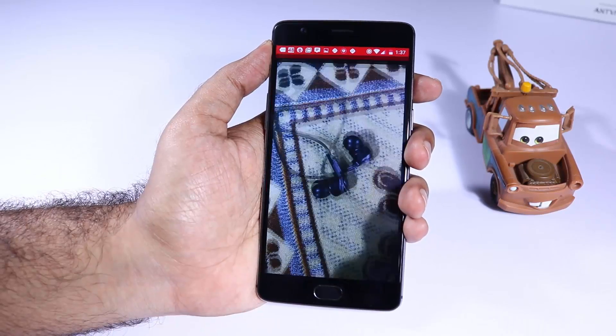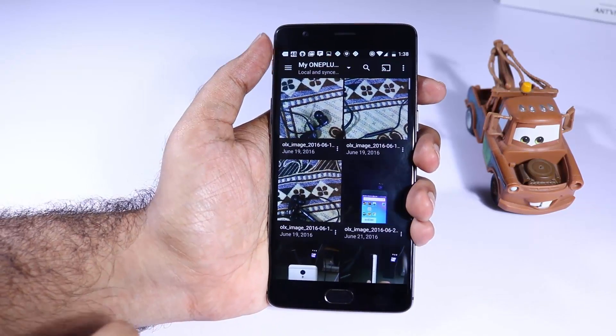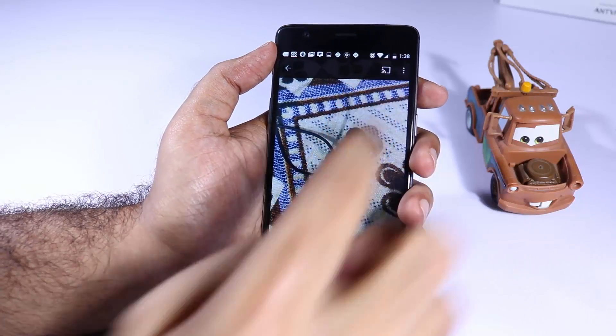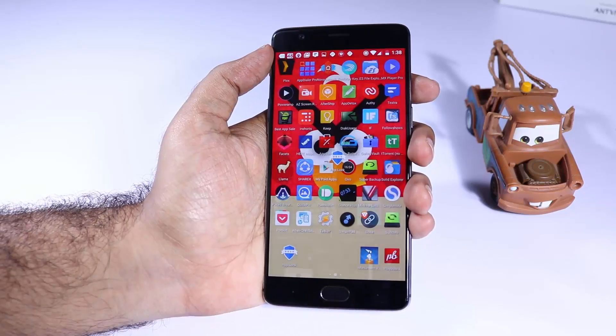The first app is Plex. I mainly use it to stream content from my phone and from my desktop PC to my television via the Chromecast. If you have a lot of offline content and you want to stream that to any particular device, definitely try out Plex.